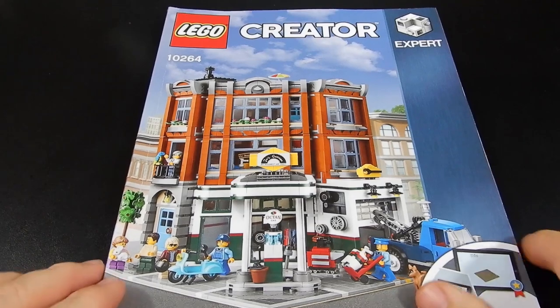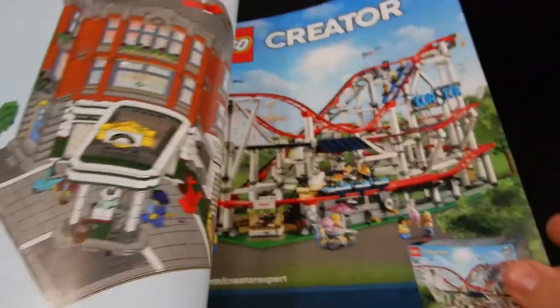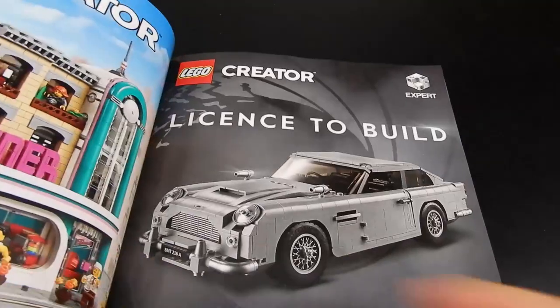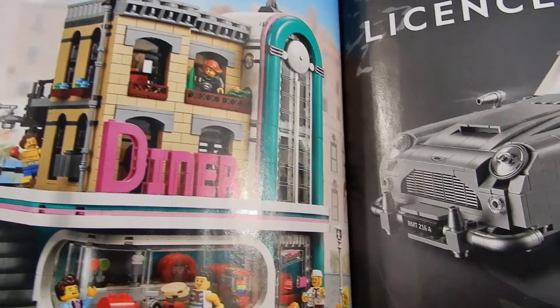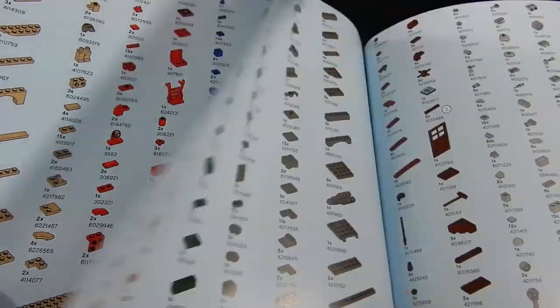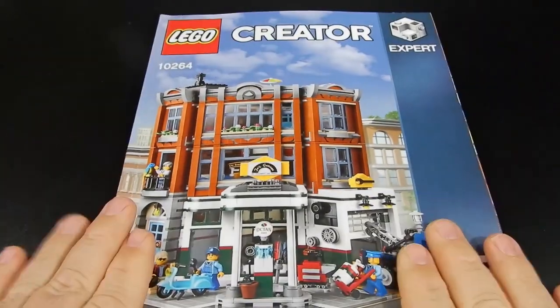The manual for this set is pretty massive — it's 235 pages and 293 steps to complete the entire build. There's also a splash page advertising the Creator roller coaster, the Creator Diner which is the most recent modular building before this one, and the Aston Martin for 007. Then we have the part inventory and the typical advertisement stuff. But this is pretty thick — it's a legit book, a good-sized magazine.